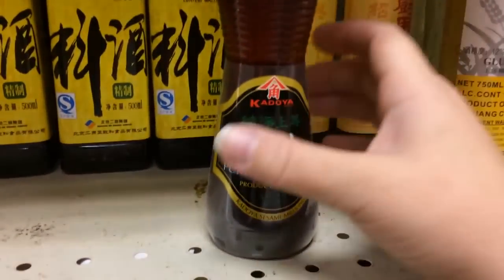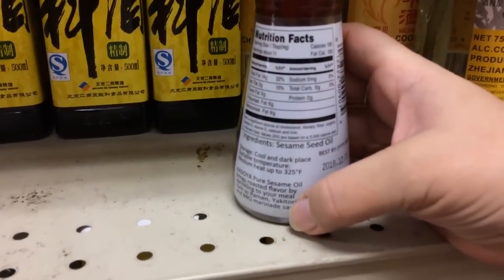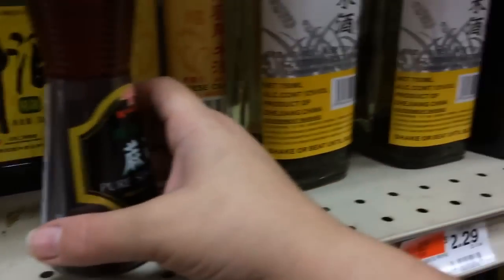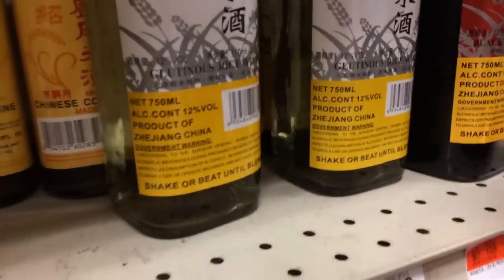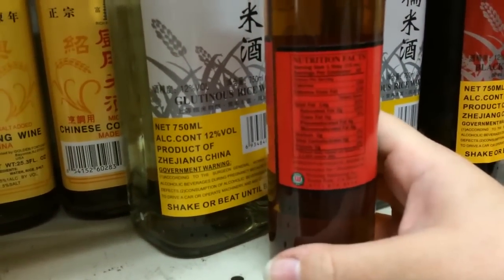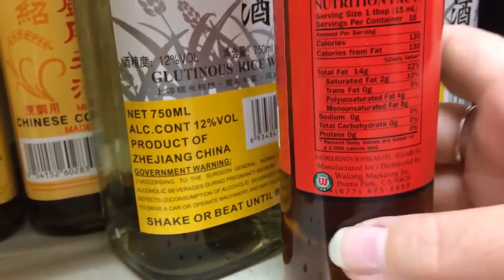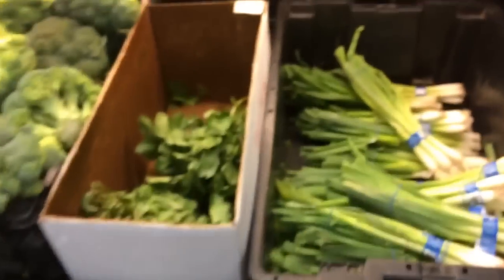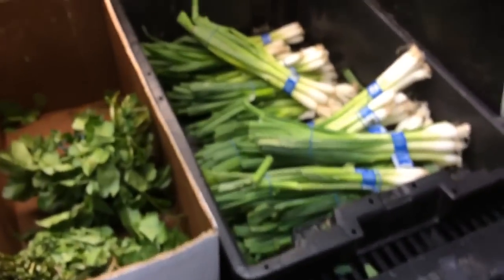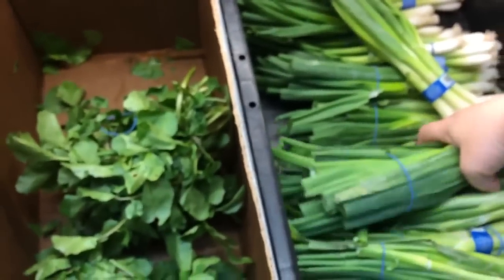Now we're going to grab some pure sesame seed oil. Always check the back and make sure it's only sesame seed oil because sometimes they're mixed with soy. We were looking for a toasted sesame oil but couldn't find one. This one is mixed with soy — so always pay attention. Green onion — I like to get it here because it's usually cheaper than the fruit stand. We're going to get two of these, usually two for a dollar.